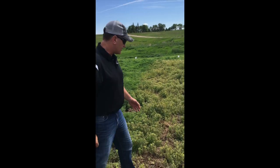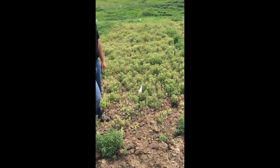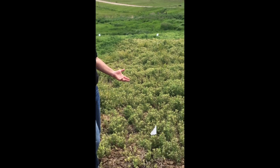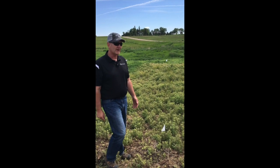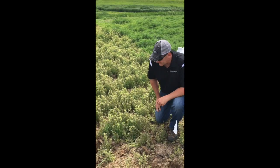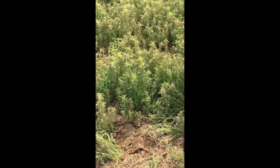As you can see, the kochia in this field is a little bit over what we would consider optimum for spraying at labeled rates. But we're looking at 6 to 8 inch, maybe some 12 inch kochia, along with some 12 inch grass out there already. And the Liberty seems to be doing a pretty good job in that, even in these cool temperatures.